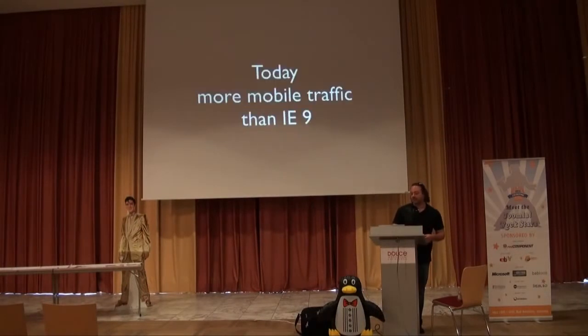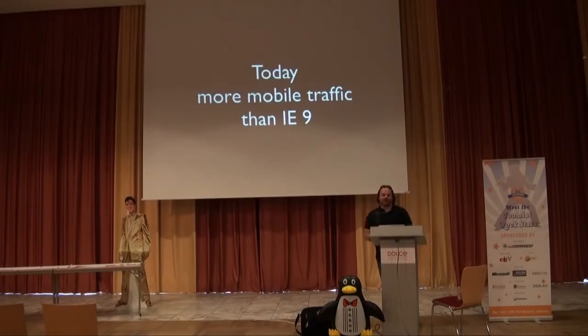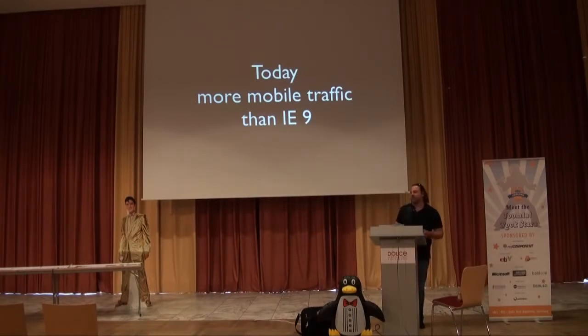To put this in another perspective: mobile traffic today is more users than IE9. You wouldn't think about releasing a site that did not target IE9 — that's just inconceivable. Yet for me, I have as many mobile users as IE9 users. To say 'I don't have the budget to make a separate site, we'll get to it later' — that's not a good business decision. Forget about the theory. As a business user: 10% of revenue. I cannot afford to not take care of these users.